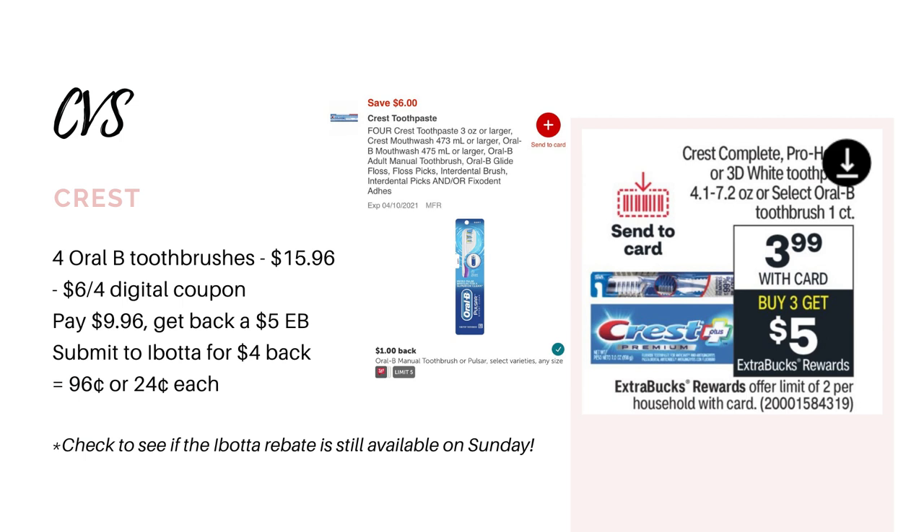All right, so this first deal is going to be on the Crest and Oral-B. They're going to be on sale for $3.99 each — buy three, get back a $5 Extra Buck, and this deal has a limit of two. I looked in the CVS app and we do have some digital coupons we can use. We have a $6 off four, and that can be for the Crest toothpaste, mouthwash, or toothbrushes. We also have an Ibotta rebate for $1 back on each Oral-B toothbrush with a limit of five.